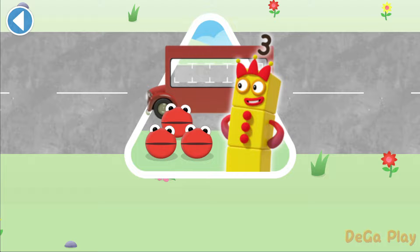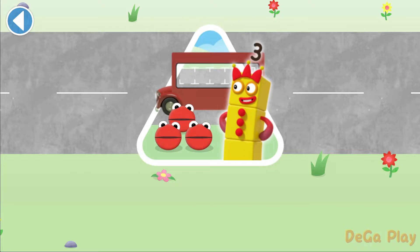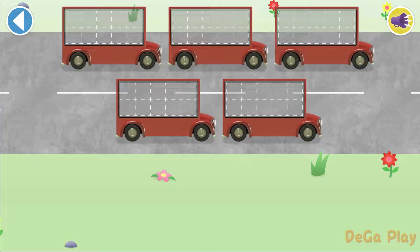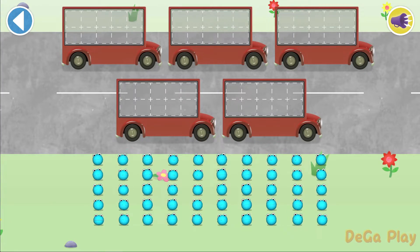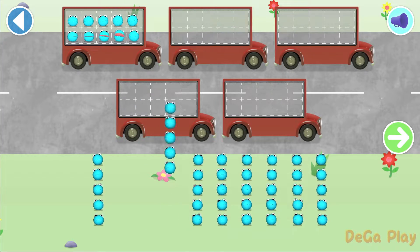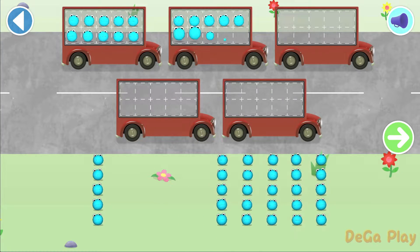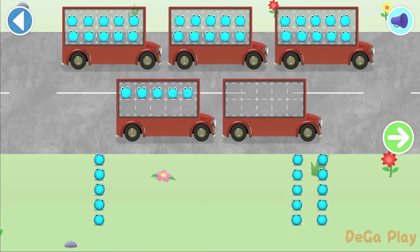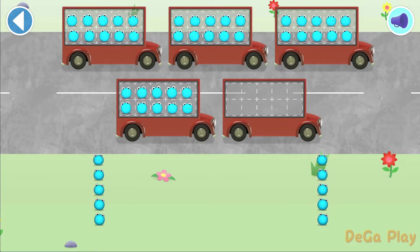Have you met the number blobs? They love counting! Can you help all the number blobs catch the bus? How many are there all together? Let's count in fives! Can you count 40 number blobs into their beds? Stop and press the button when you reach 40! Count the number blobs into the buses in fives! Hooray!